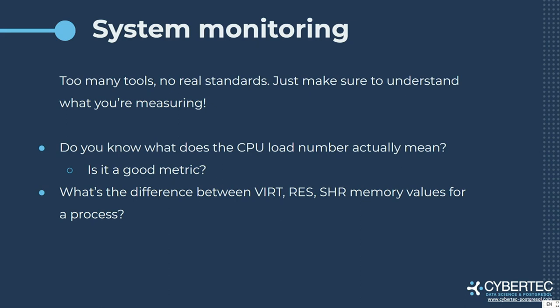Another approach is to monitor the system on which we are running. That's not always about cloud, because cloud providers usually don't give you a clear idea of CPU, memory, and resources you are using. If we are talking about running PostgreSQL on-premise, we want to monitor our system, but we need to know what we are monitoring — what these CPU values mean, what these memory values mean. Is it the same for Linux, Windows, or FreeBSD? We need to fully understand our system.